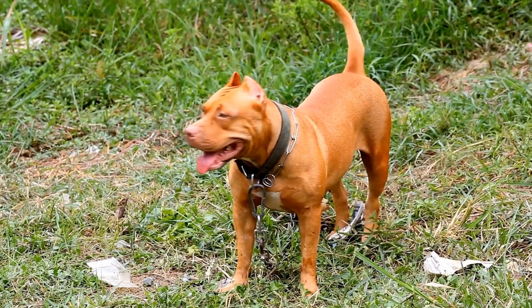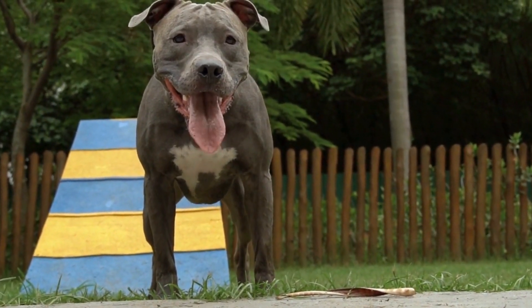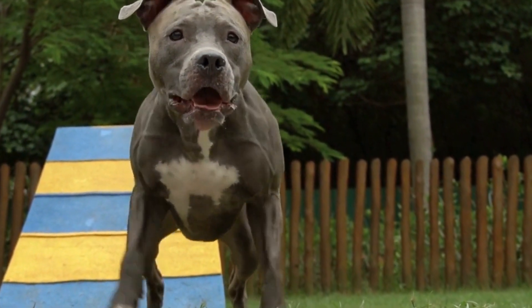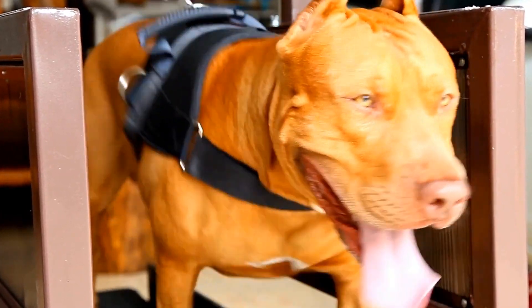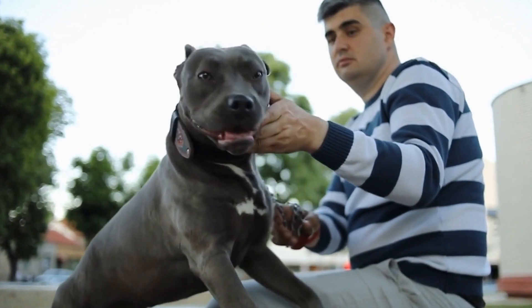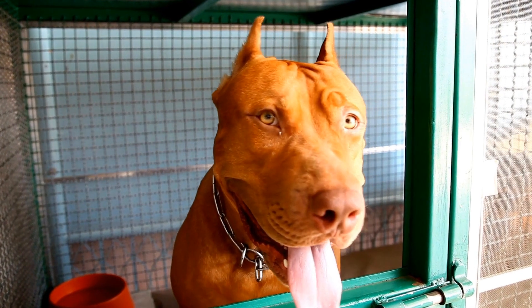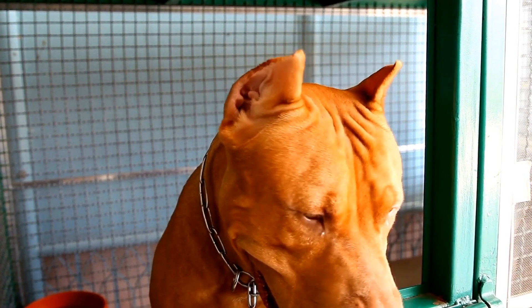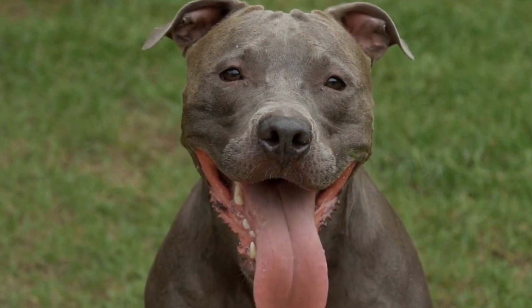Understanding a pit bull's nutritional needs. Before diving into the specifics of pit bull nutrition, it is important to understand that each dog is unique and may have slightly different dietary requirements. However, there are general guidelines that can be followed to provide optimal nutrition. The first step is recognizing that pit bulls are a high-energy breed with a fast metabolism, requiring a diet that provides sufficient energy levels and a higher protein content compared to many other dog breeds.